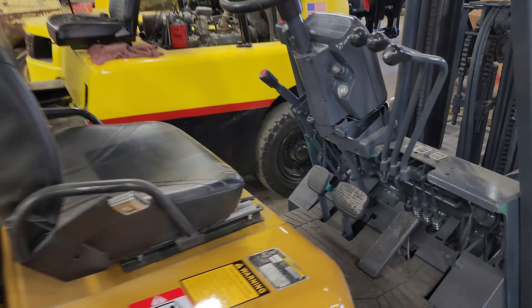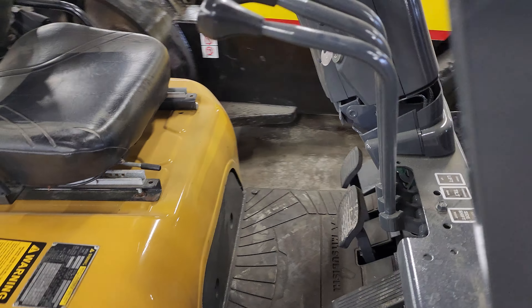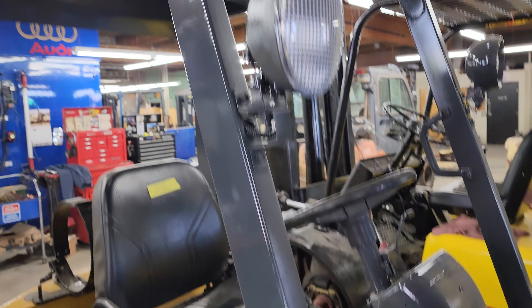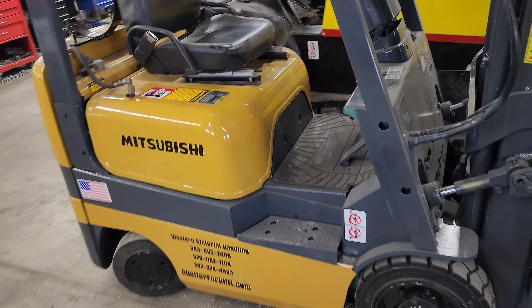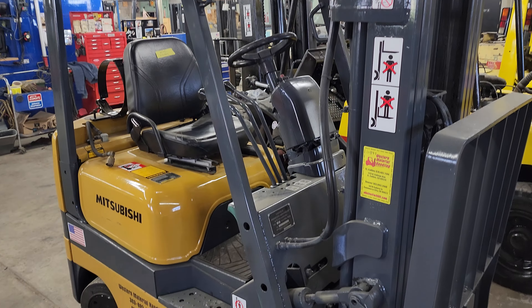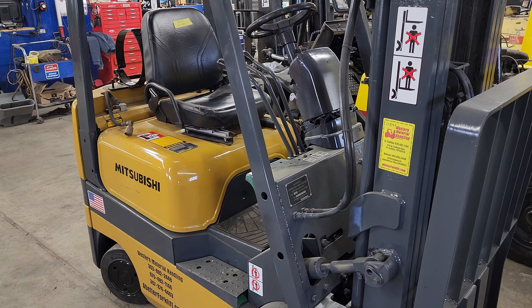We just got this in. We had two of them — so a 4,000, I think this is the 3,000. This is Cash with Western Material Handling, Commerce City, Denver. I'll put my email in the description below.